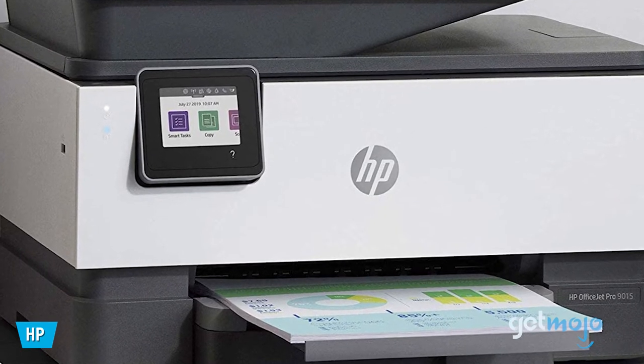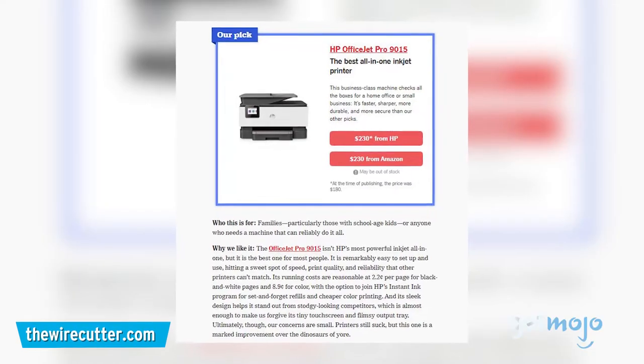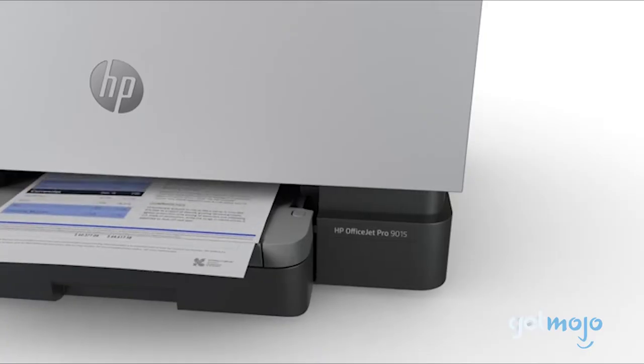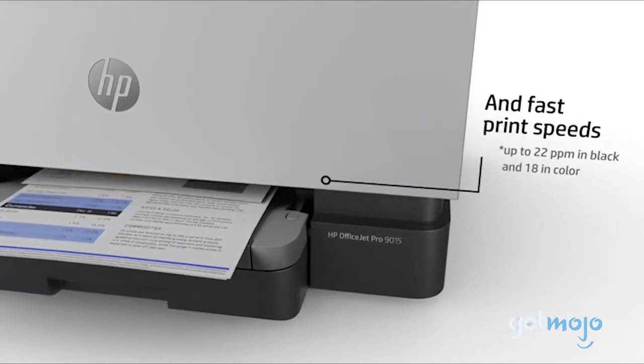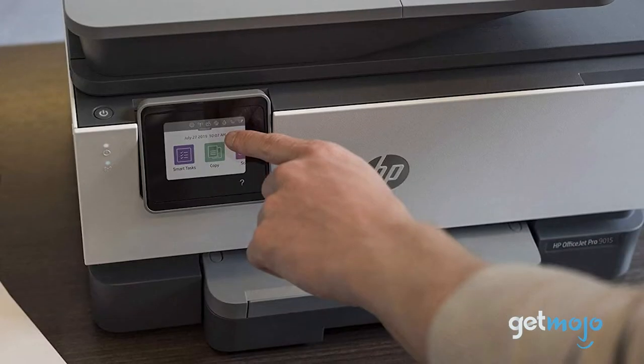Most of us, especially families, will likely want a printer that can do a bit of everything, and Wirecutter states that this one is the best one for most people. This $230 printer is capable of printing 18 color pages per minute and also comes equipped with a touchscreen, scanner, and two-sided print capabilities.